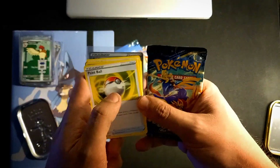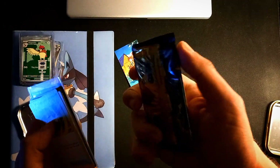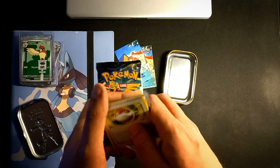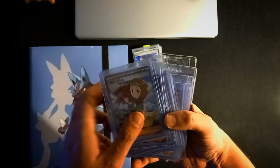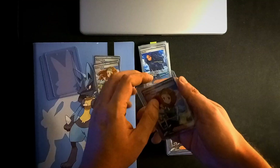Now my question to you guys: should we open the other pack as well, or keep it sealed? What are the odds of hitting big two times in two booster packs? Let me know in the comments — it might be interesting to open it, or maybe your take is to keep it sealed. First things first though, we have to get everything out of the top loaders and card savers.